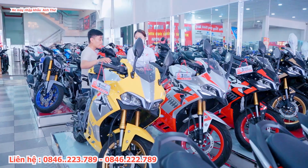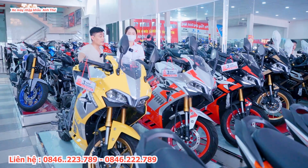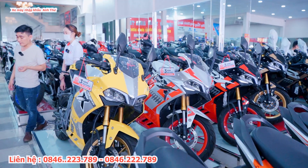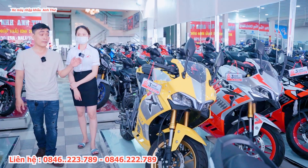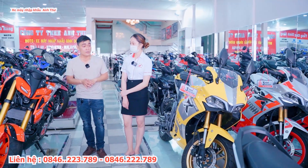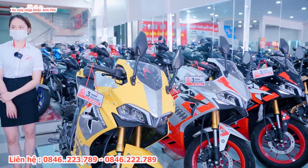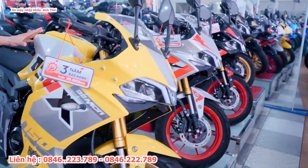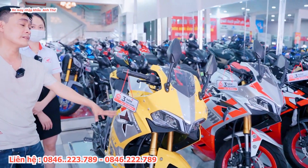Giá nguyên bản đang bán là 59 triệu 500, bao gồm VAT và biển số, chưa tính phí lăn bánh. Quý anh chị muốn giá chi tiết thì liên hệ trực tiếp qua số điện thoại trên màn hình hoặc phần mô tả. Mình sẽ báo giá chính xác. Trả trước khoảng 10 triệu. Đối với phiên bản đã lên sơn thì cộng thêm chi phí sơn của cửa hàng.